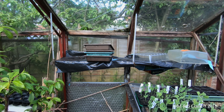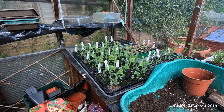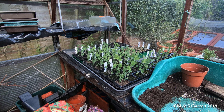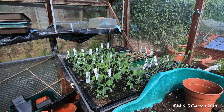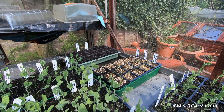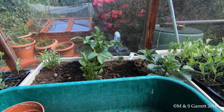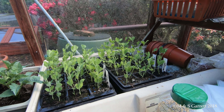And then moving across here, we've got our sweet peas, which are just about ready for nipping out - the centre's nipping out - and then they'll be planted out. Over at the back, some spring onions. More dahlias. And more sweet peas.